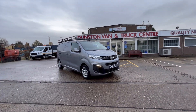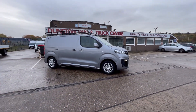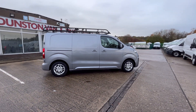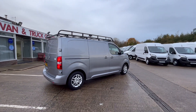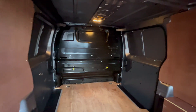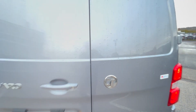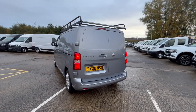Morning guys. 2020 20-plate Vauxhall Vivaro Sportif, this is an L1 H1 medium wheelbase. You've got your twin side loading doors, full Rhino roof rack on the top there, all fully colour-coded right round, you've got all your rear parking sensors on the back, fully ply-lined out inside with your factory bulkhead. Side loading doors on both sides — it's an absolutely stunning little van this.